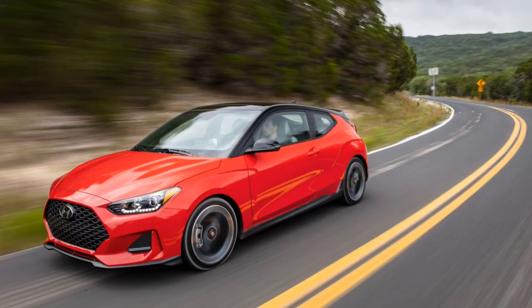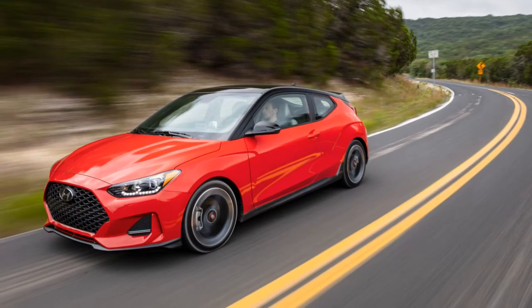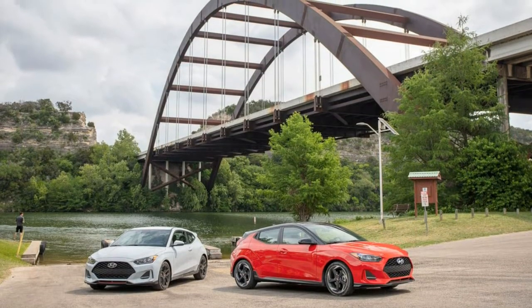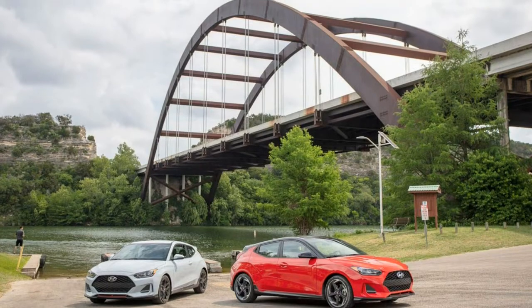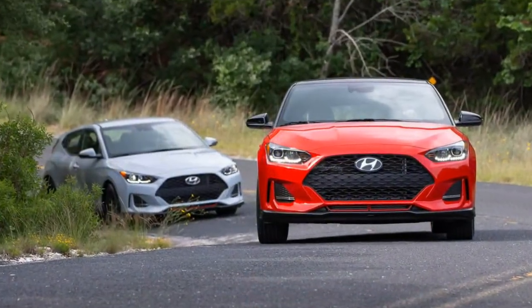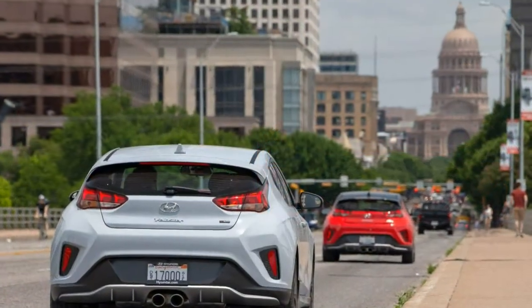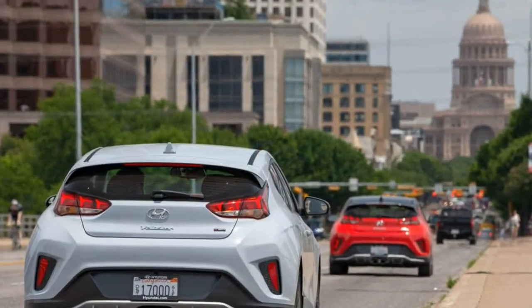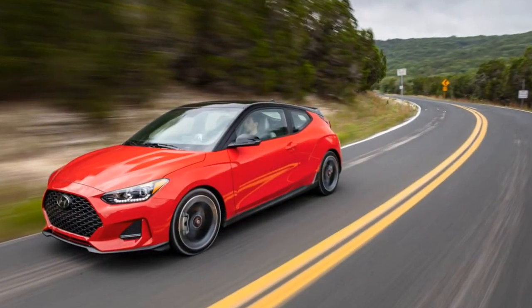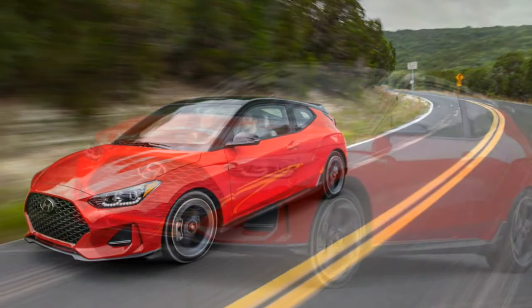As Larry David might say, the 2019 Hyundai Veloster is pretty, pretty, pretty eager. The Seinfeld creator often says this with more than a little sense of relief and an acknowledgement of unexpectedly favorable outcomes for his bumbling travails in the show Curb Your Enthusiasm. Only there really isn't anything unexpected about the new, second-generation Veloster's satisfying overall execution.